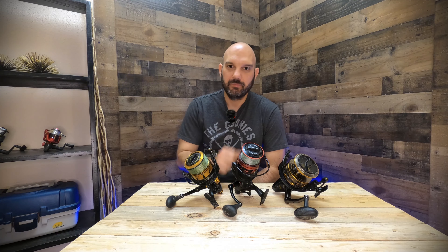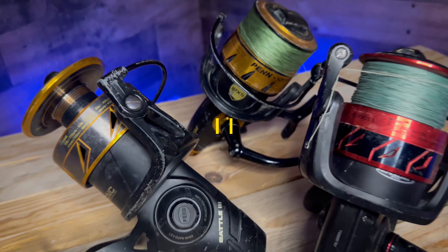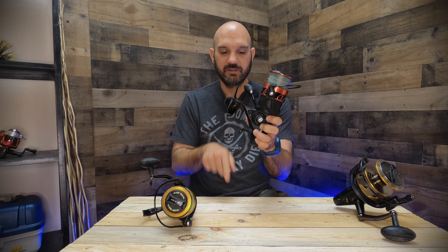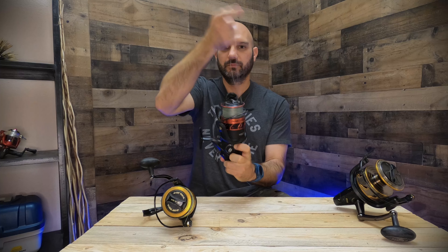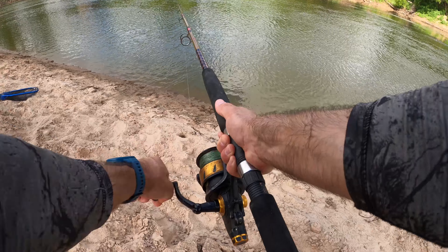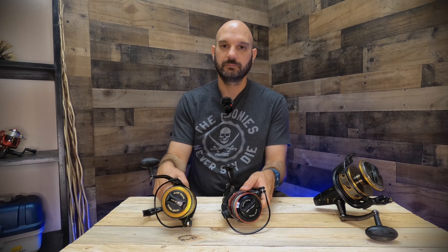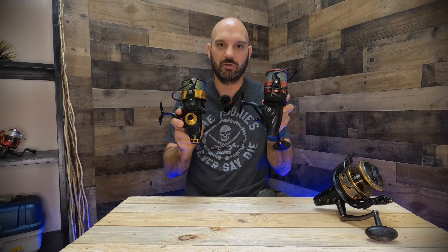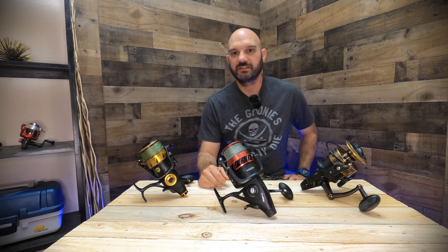All three of these models have a full metal body. That means under pressure, under strain, fighting a big fish, this body is not going to flex on you — it is going to hold up and allow you to fight bigger fish. Finding a spinning reel with a full metal body in the $100 price range is not all that common, so that's pretty nice. They all also have CNC machined gears. CNC machining is more accurate and more precise than forged cast gears, which means every one of these reels is going to feel silky smooth when casting and reeling in.